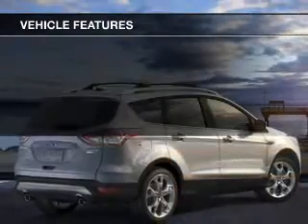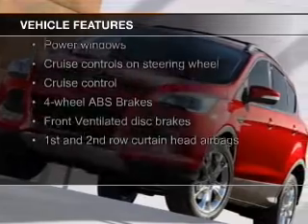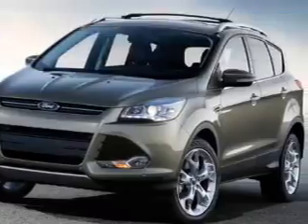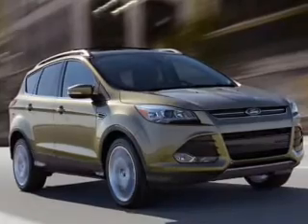The features include a turbocharger, Bluetooth connectivity, Ford Sync voice activation, Sirius XM satellite radio, digital audio input, an auxiliary input, aluminum rims, tilt and telescopic steering wheel, a spoiler, and cruise control.